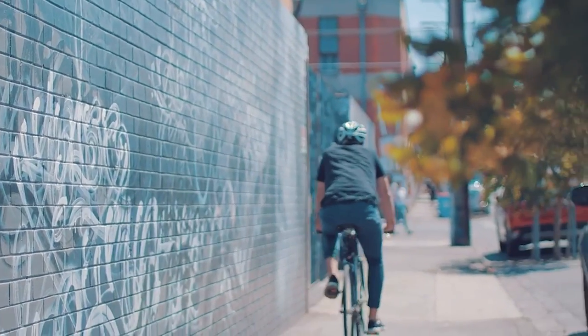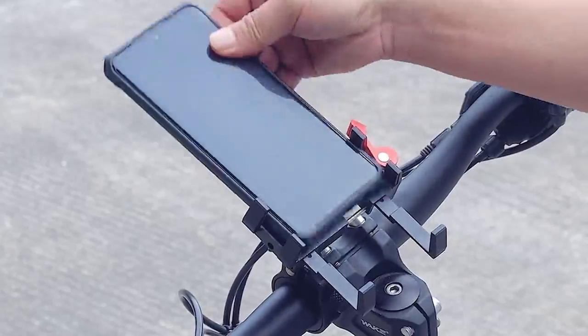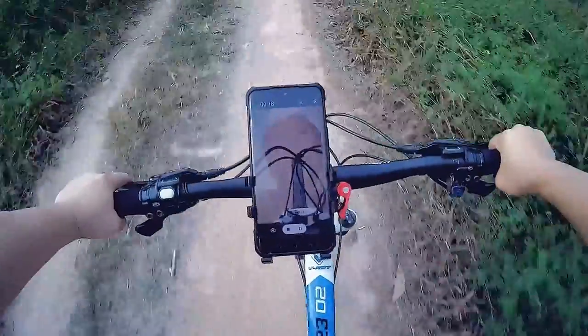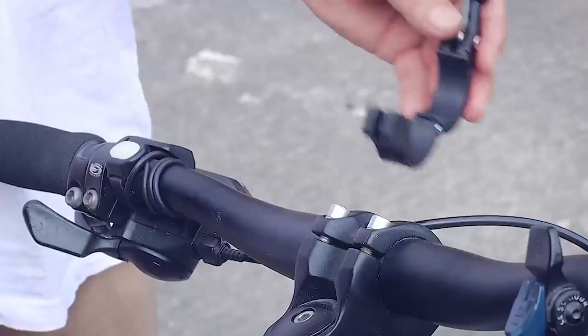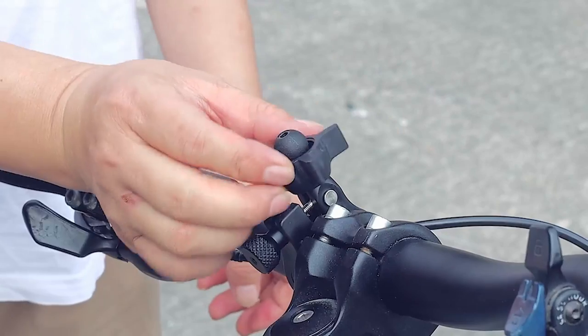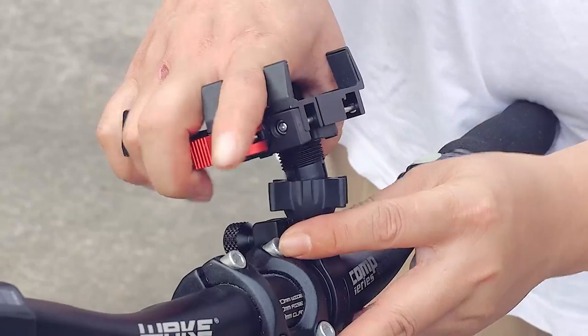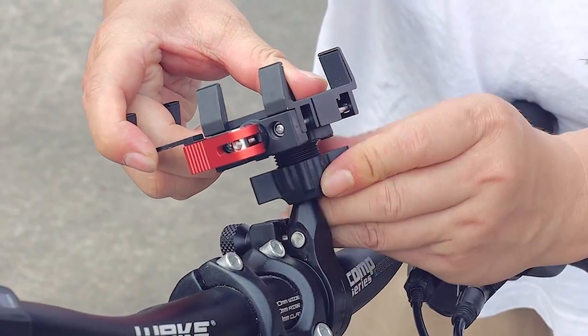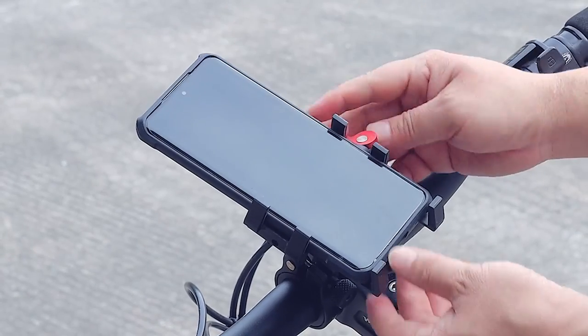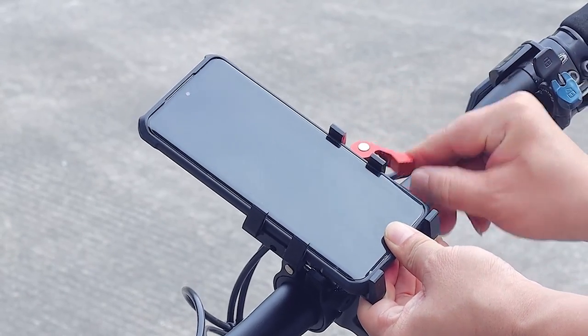Crafted from durable 6063 aluminum alloy and reinforced with stainless steel fittings, this mount is built to last. The nylon base, combined with a glass fiber mix, reduces vibrations and impacts — far superior to plastic mounts that often vibrate or fade over time. The thoughtful design also includes silicone pads on all corners, so your phone stays scratch-free.